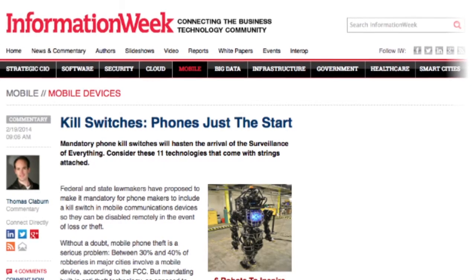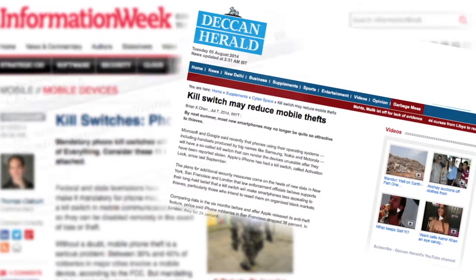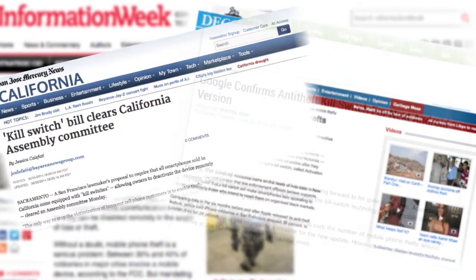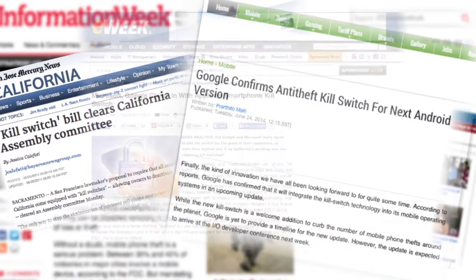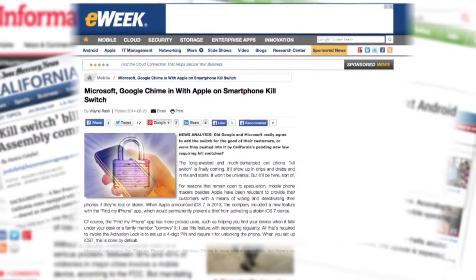You may have heard talk in recent months about a smartphone kill switch. What is it, and why is it such a hot topic today, especially among law enforcement and government officials? Here's a quick overview of kill switch technology and how it affects you. First, why is it needed?